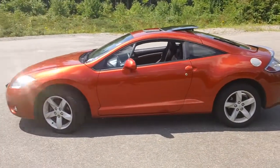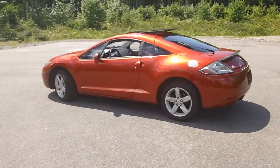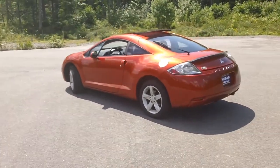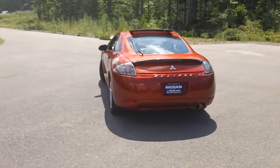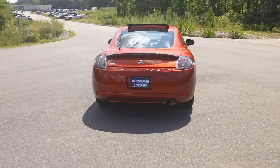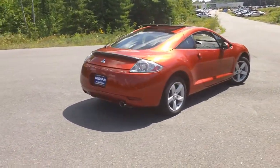Introducing the 2007 Mitsubishi Eclipse. This is the GT hard top with a power moonroof. It has a 3.8 liter V6 and it's paired with a six speed manual transmission. This has the rear spoiler.